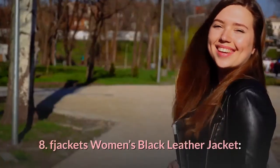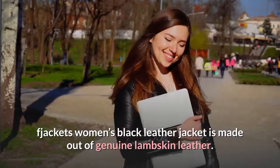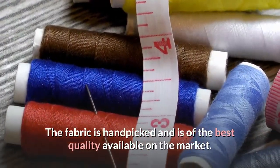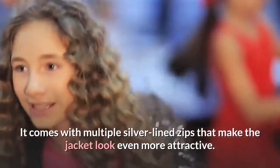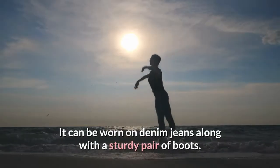8. F Jackets Women's Black Leather Jacket. This jacket is made out of genuine lambskin leather. The fabric is hand-picked and is of the best quality available on the market. It looks stunning and rugged in the coffee brown shade. It comes with multiple silver-lined zips that make the jacket look even more attractive. It can be worn on denim jeans along with a sturdy pair of boots.